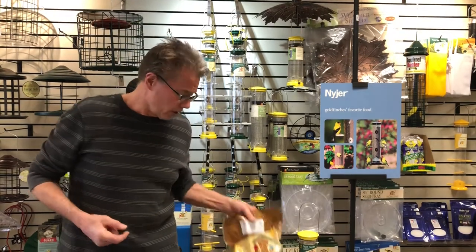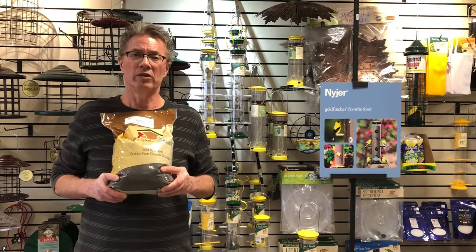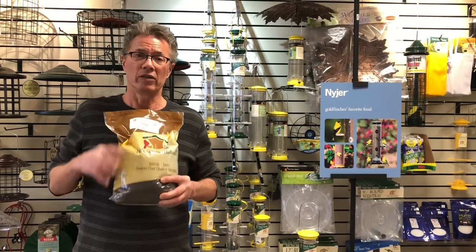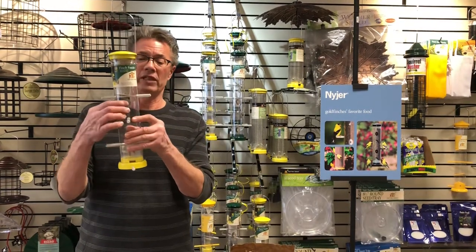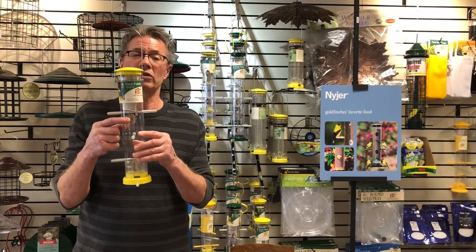They really are going after the Niger seed right now, and Niger seed is this seed right here. It's a very specialized food, and its main purpose is to feed goldfinch. For that purpose you also need specialized feeders. Feeders for goldfinch are a little bit different than your traditional seed feeder, and you'll notice this has very small ports on it — that's to make sure the seed is held in very closely.